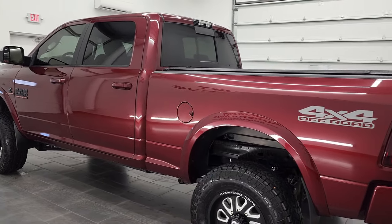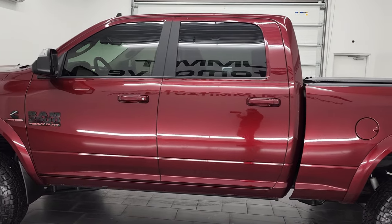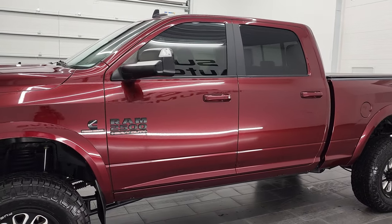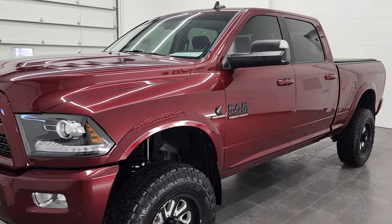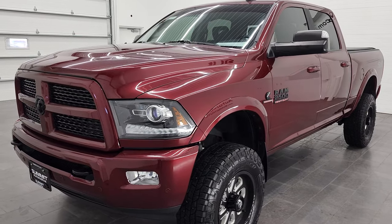This 2017 Ram 2500 has the 6.7 liter Cummins diesel engine. This truck has been fully safety inspected by our service shop. It has a fresh oil and filter change, all the fluids have been checked and topped off, and this truck is 100% ready to go.